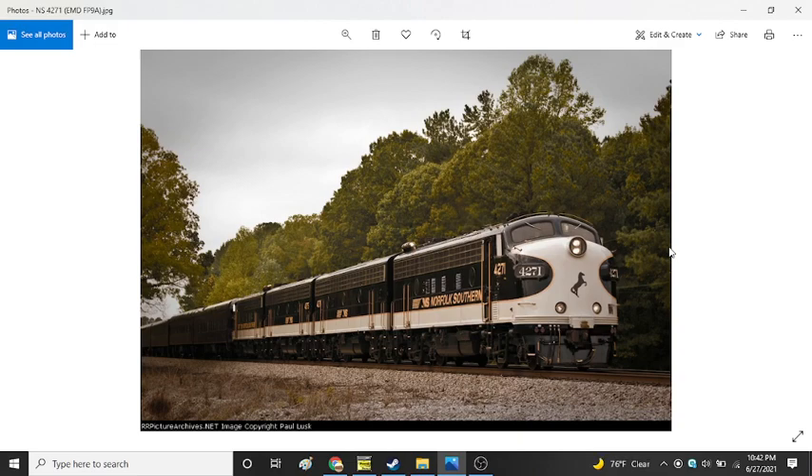F units were sometimes known as 'covered wagons' due to the similarity in appearance of the roof of an F unit to the canvas roof of a Conestoga wagon - an animal-drawn wagon used in the westward expansion of the United States during the late 18th and 19th centuries. When locomotives on a train included only F units, the train would be called a 'wagon train.' They were also popular with the rail fan community as scale models.